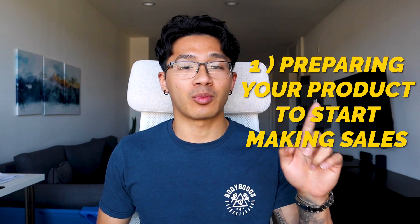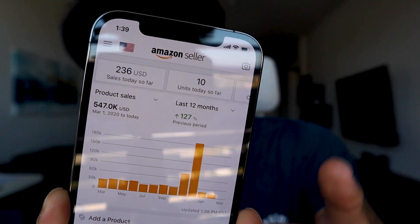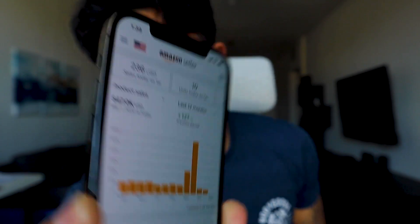I want to teach you guys how you can start making your first sale. We'll talk about two things: number one is preparing your product to start making sales, and number two is launching your product to start making sales. Making one sale might not be much, but the start of one sale in my business has led me to make a six-figure business doing half a million dollars per year. That all started with one sale that led into another sale and another sale, so be very ready and motivated to make that first sale.